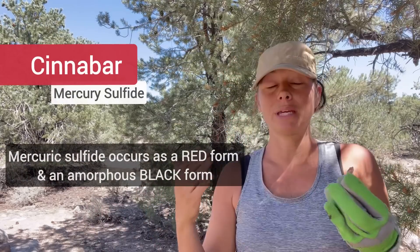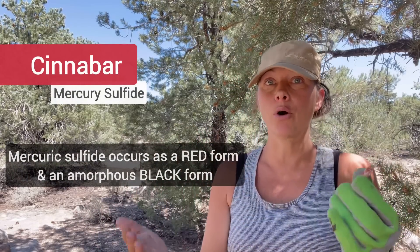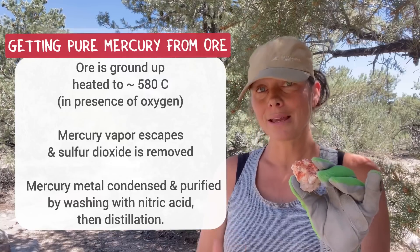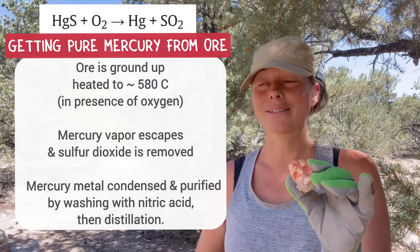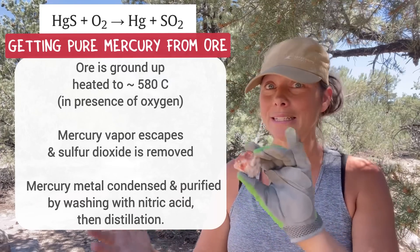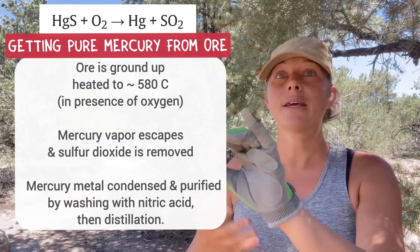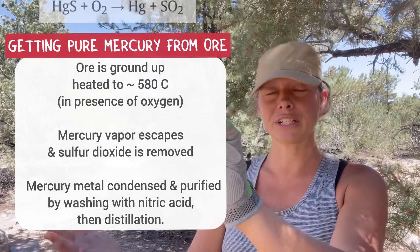Cinnabar is a mercury ore we can use, but the pure mercury has to be separated out from the ore — separated from the sulfur. This is done by heating, which gives off sulfur dioxide, not a great thing to breathe in. So you don't want to just for fun heat up a mercury ore or a piece of cinnabar. Once that's done, you do have pure mercury, which can be used in a lot of different applications.